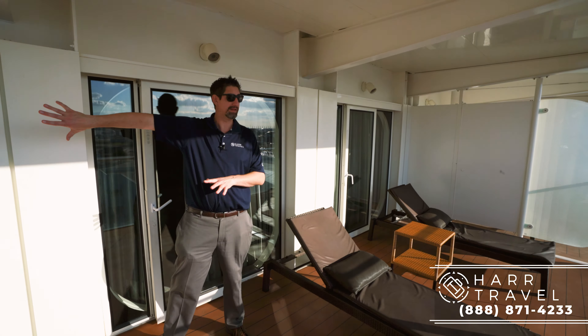Thank you so much for joining me today on this two-bedroom Grand Suite tour on the Oasis of the Seas. When you're ready to book this suite or any suite in the Royal Caribbean fleet, reach out to Hard Travel. We are your Royal Caribbean Suite experts. I'm a Diamond Plus member, and we have an amazing relationship with Royal Caribbean, so we know we can absolutely give you the best Royal experience at an incredible value.